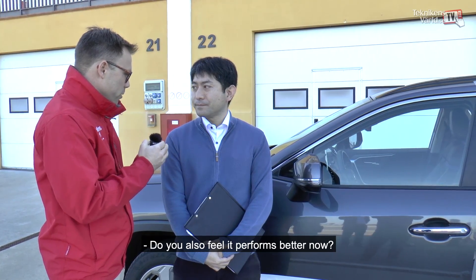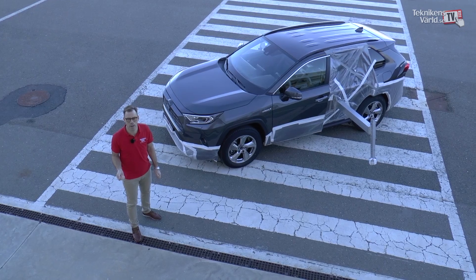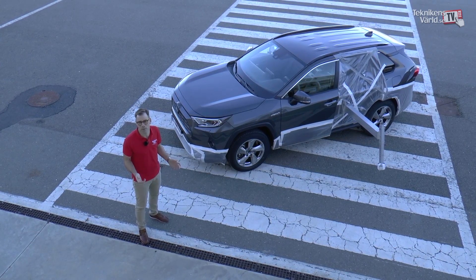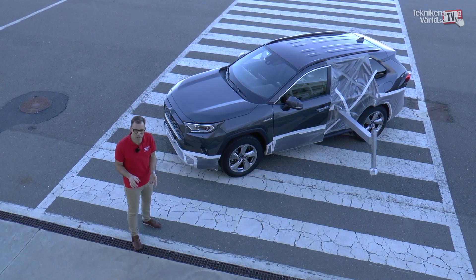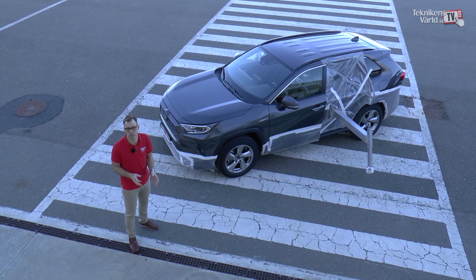Do you also feel it performs better now? Yes, better now. The Toyota RAV4 is now approved in Teknikens Värld's Moose Test. It performs at 72 kilometers per hour with a much better working VSC system and no wheel lifts — altogether a safer behavior through the Moose Test.